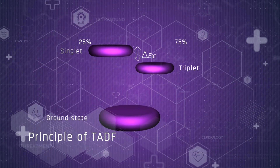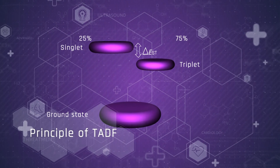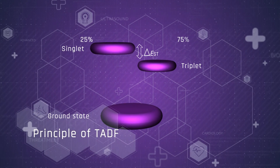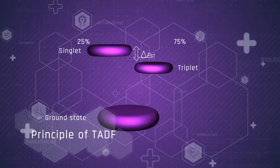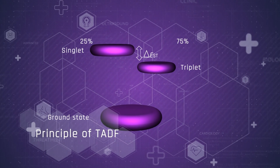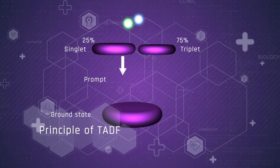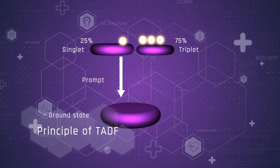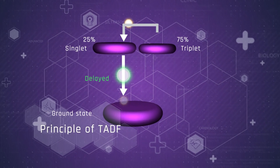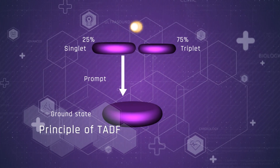And finally, the TADF mechanism, which also uses all excited molecules, but from the singlet state. The crucial factor for emitters acting on the basis of the TADF mechanism is the small energy difference between excited singlet and triplet states. Normally, this energy difference for organic molecules is about half of an electron volt, but for the TADF emitter, this difference must not be greater than one tenth of an electron volt.